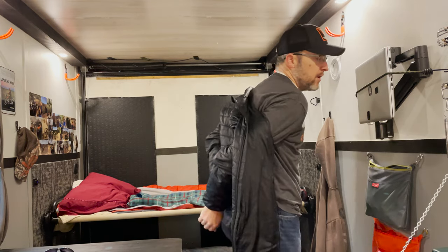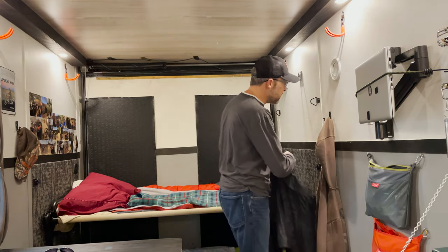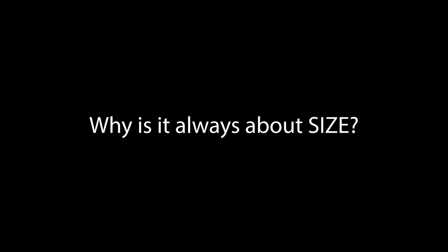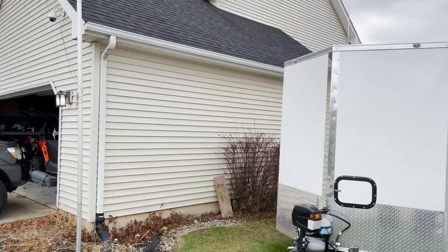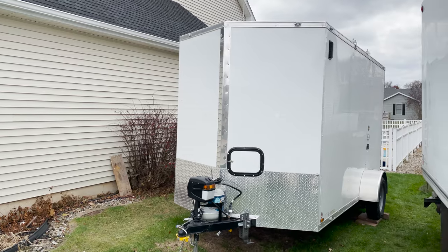I've used this trailer on multiple camping trips and off-road adventures this summer, and I've decided there are a few things I wish I would have done differently. The biggest thing is I wish I would have bought a slightly larger trailer. One reason I went with a smaller trailer is I live in a subdivision and I plan on parking the trailer right next to the house. I didn't want it to be an eyesore for the neighbors — we don't have an HOA, but I still didn't want to junk up my yard.